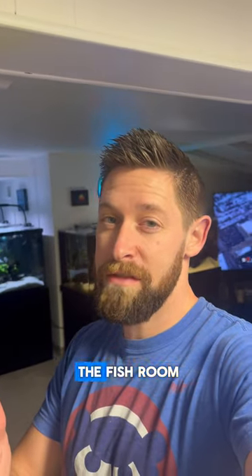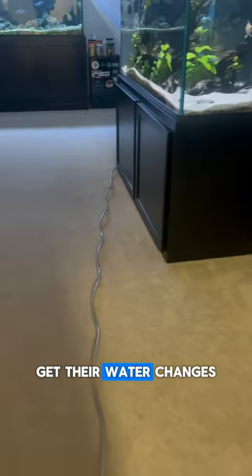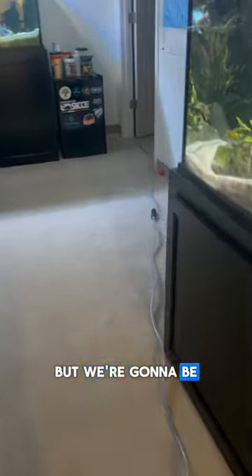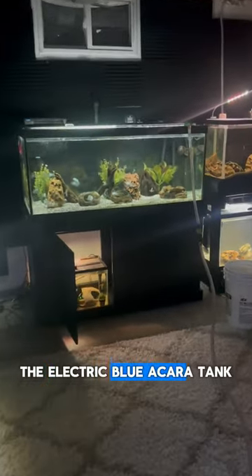Okay guys, so it's time to do water changes in the fish room. Let's get to it. The big display tanks here will likely get their water changes in a couple days, but we're going to be doing the fish room, which is all the way in here. I'm already starting to drain the electrical car tank.